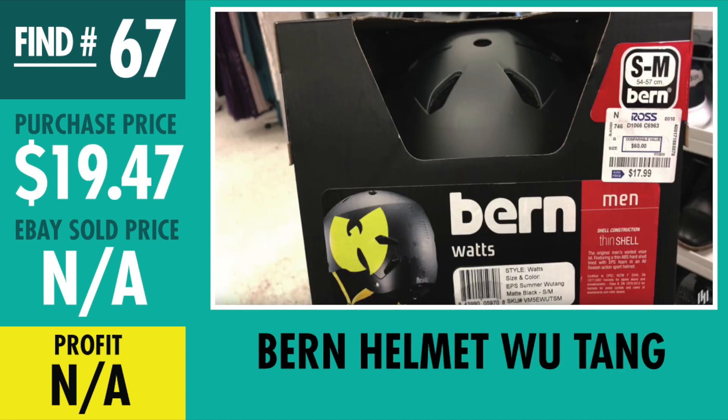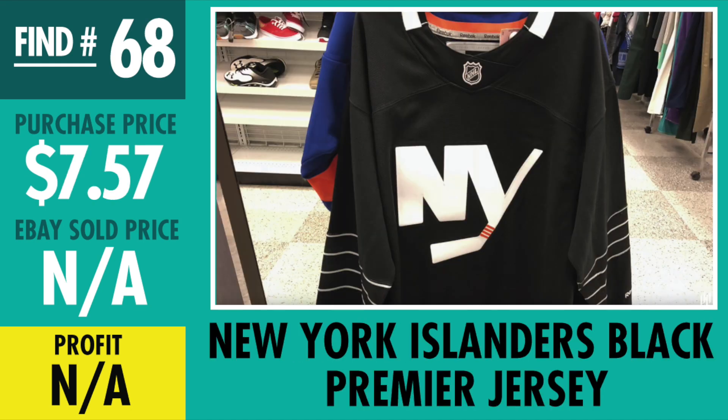Find number 67 hasn't sold yet because I haven't listed it yet. I actually have two of them and paid $19.47 with tax — the Burn Helmet, Wu-Tang. For me, I just feel like it'll be a collector's type item down the road, so I might not even list it this year. I'm thinking of holding on to it for a good while and we'll see what happens a couple of years from now.